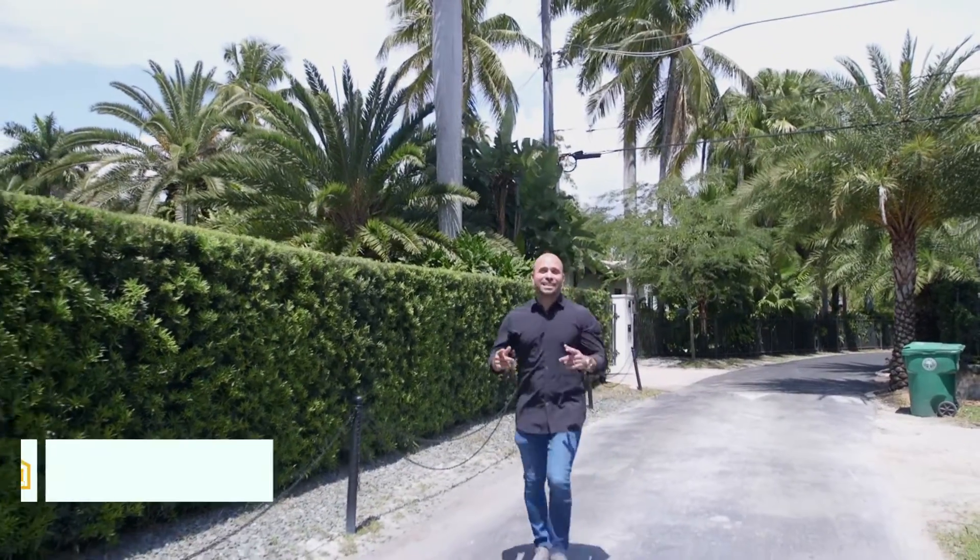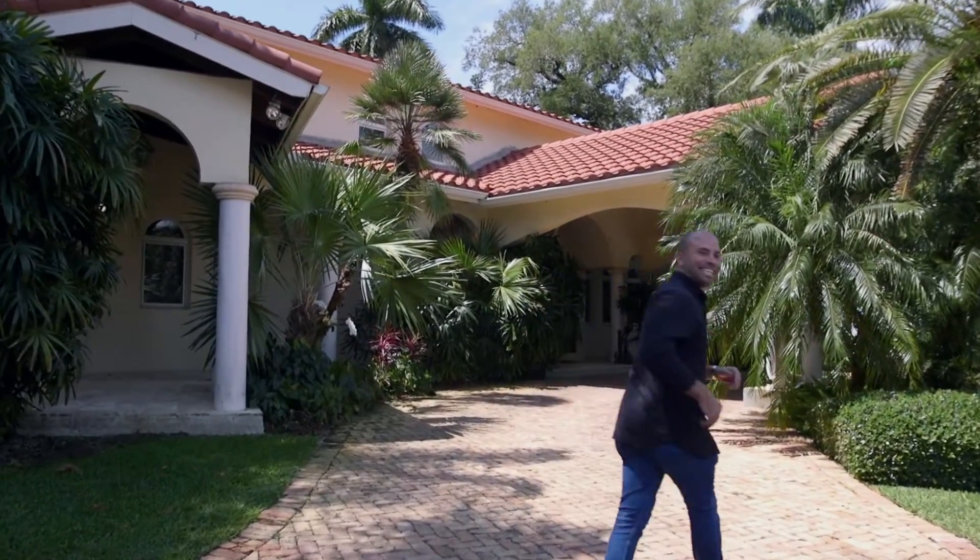We're here in Coconut Grove for our latest episode where we're going to be meeting up with Derek, Jay, and the Ross Brothers team. We're going to take you through the entire process to take this beautiful traditional Mediterranean home and turn it into a transitional Mediterranean home. So join me, let's meet the team inside.